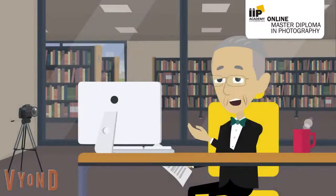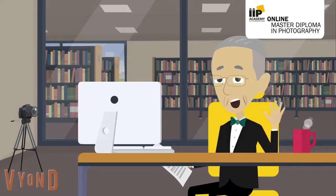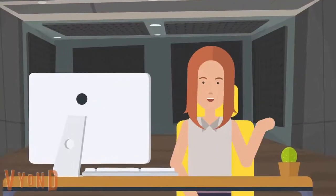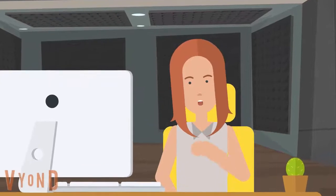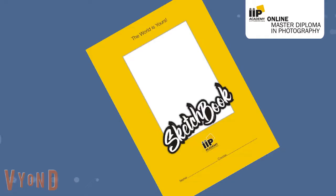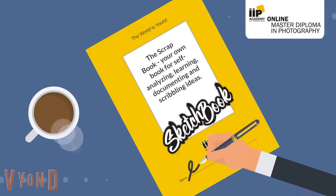Discover IIP's unique photo voice, which is an amazing tool to discover the artist in you. Analyze yourself and get ready to showcase your work in a photo essay. This photo voice would be the first chapter of your scrapbook, which needs to be submitted before the end of the first trimester. The scrapbook is your own book for self-analyzing, learning, documenting, and scribbling ideas in book form. You will be surprised to know how it turns out at the end of the course.